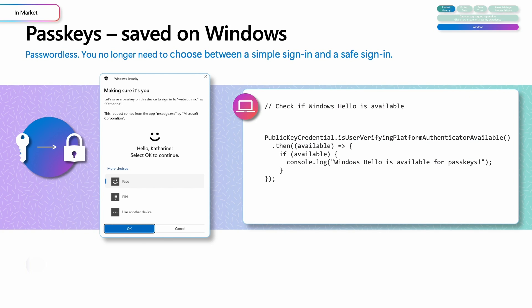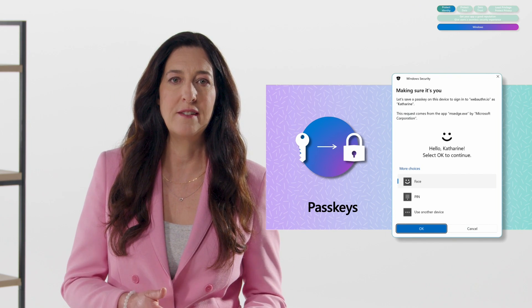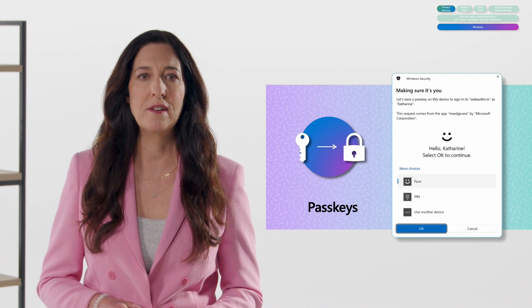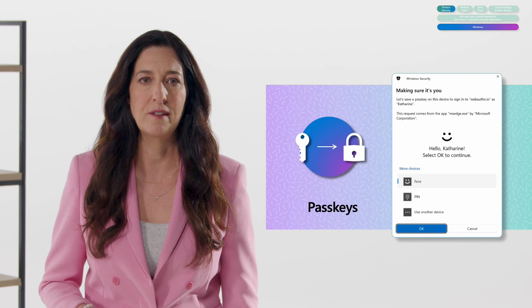Passkeys work differently than passwords. Instead of a single, vulnerable secret, passkeys use two unique keys known as a cryptographic key pair. One key is stored safely on Windows, guarded by Windows Hello, and the other key stays with the site that registered the passkey. Because this combination is unique, your passkey will only work on the website you created it for, so you can't be tricked into signing into a malicious lookalike website. This is why passkeys are phishing resistant.